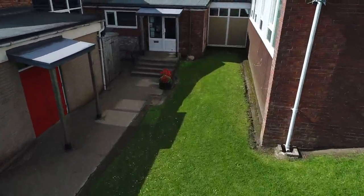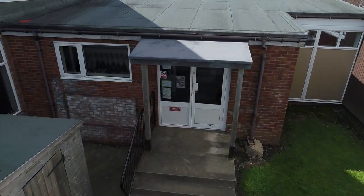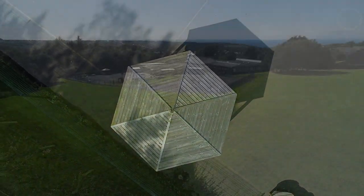Here we are travelling to the Year 3 and 4 entrance. Can you guess what this is? It's our bandstand where we play and read.